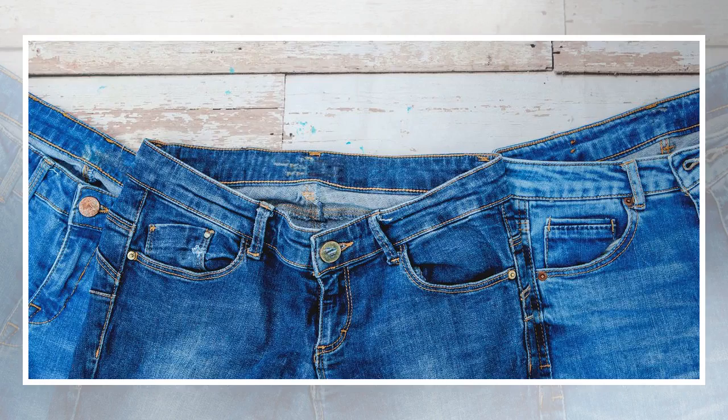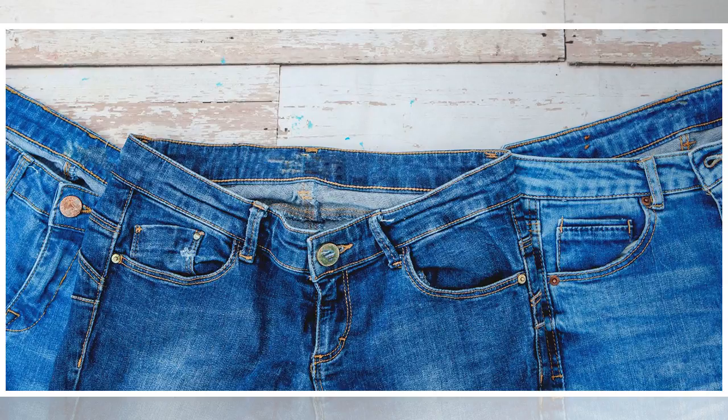When you buy a new item of clothing, what do you weigh up in your head? Perhaps how good it looks on you, how many occasions you'll be able to wear it, what it will go with from your existing wardrobe, etc. But do you stop to consider the cost per wear? There are some items that we wear so much they actually become cheaper because of all the use we are getting out of them.